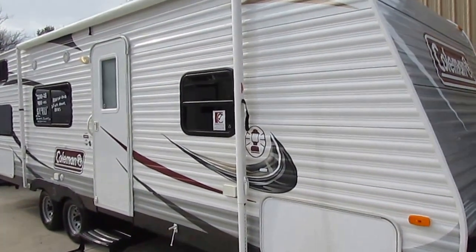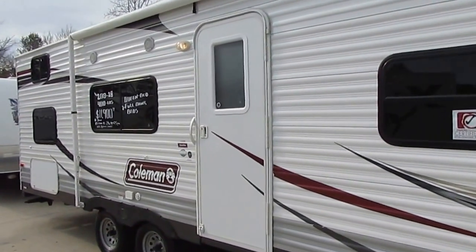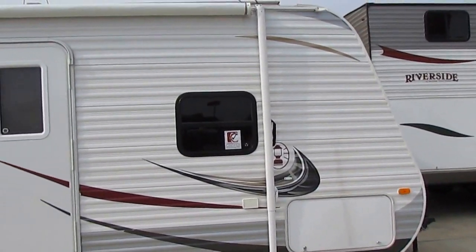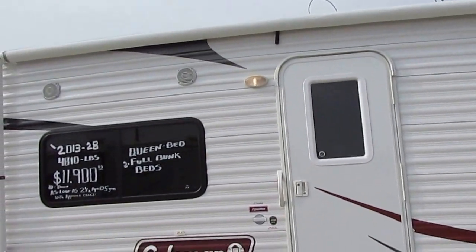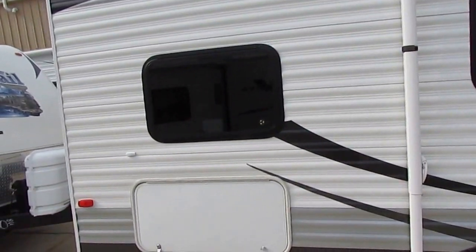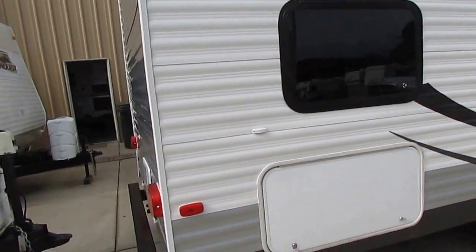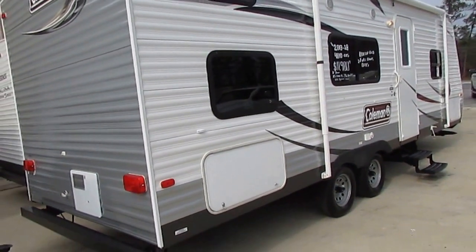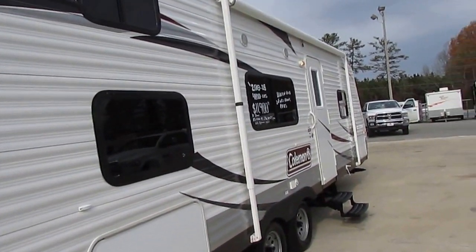This particular one is a certified pre-owned 2013 Coleman Expedition 274BH travel trailer. It's going to include a 90-day nationwide warranty at no extra cost to you because it's certified. Special financing is available because it's a CPO. It's 28 feet long and weighs 4,810 pounds — pretty much the cream of the crop to be a certified pre-owned RV.